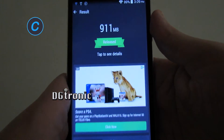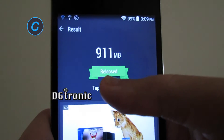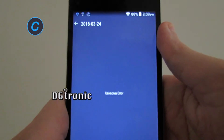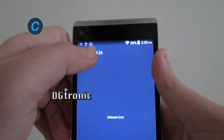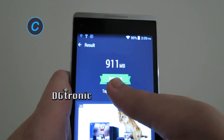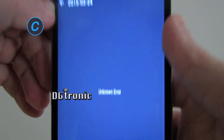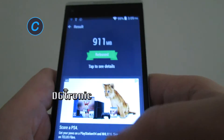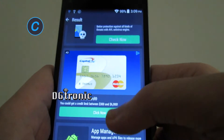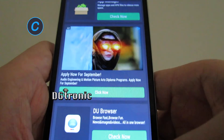Alright, so it released about 911 megabytes. Oops, just gave an error — let's try that one more time. Unknown error right there. Well, that's okay. It gives you ads for other apps, and that's the only thing I don't like about this application.